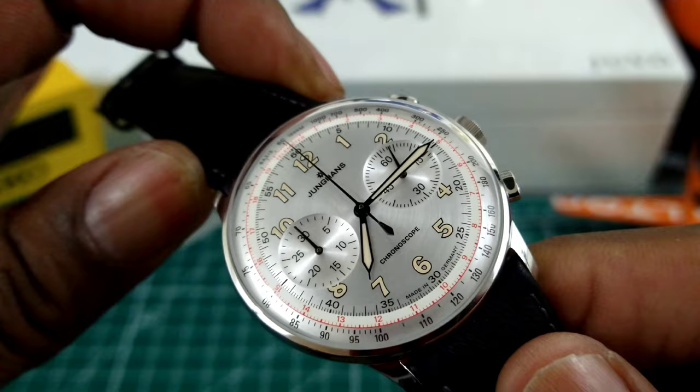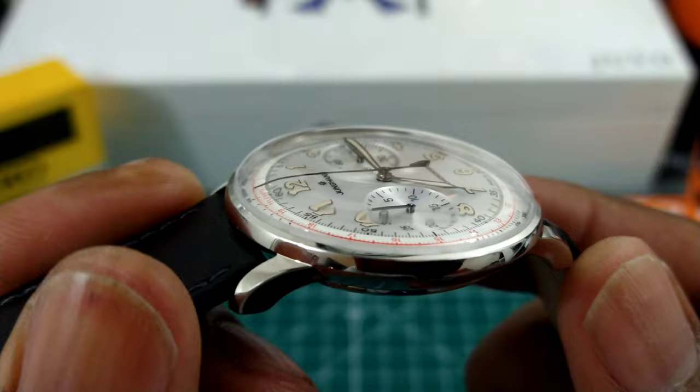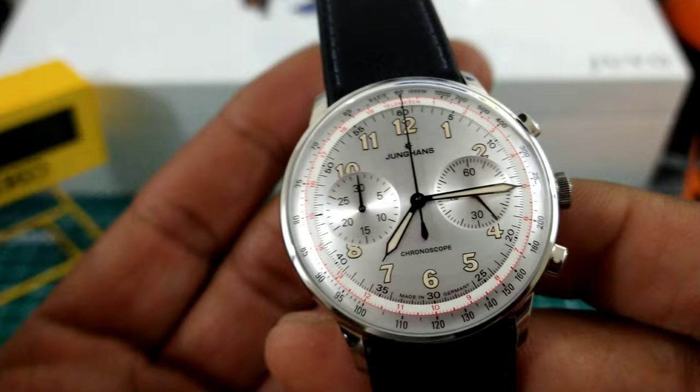This watch seems bigger than it is because it has a slim top case bezel, and you have this extremely domed anti-reflective sapphire crystal which is just like a looking glass. The distortion you get off this is just classic — that is a nice sapphire.